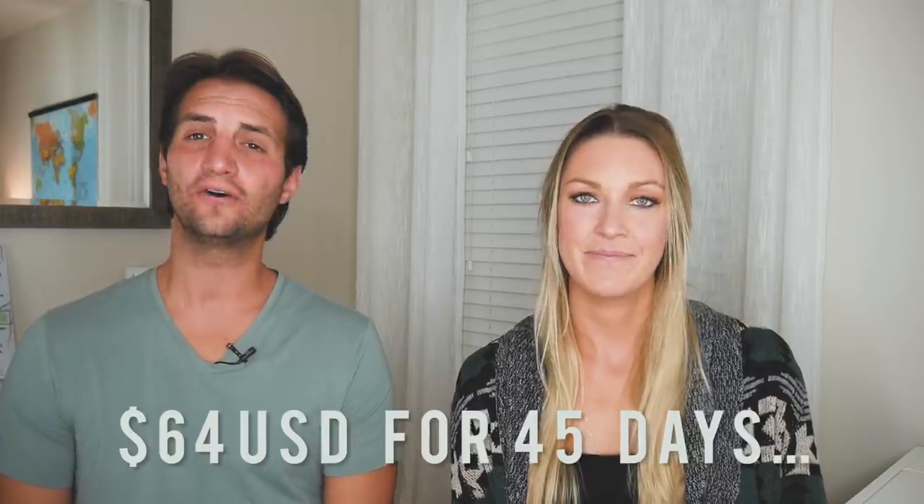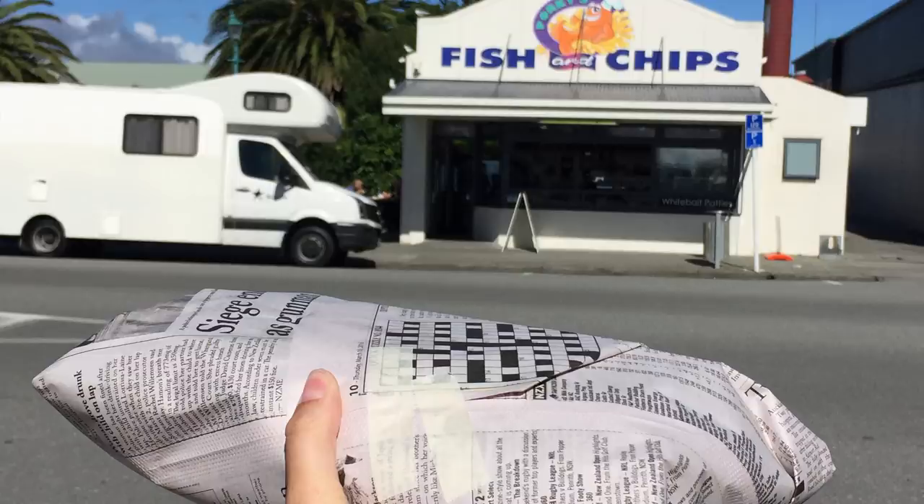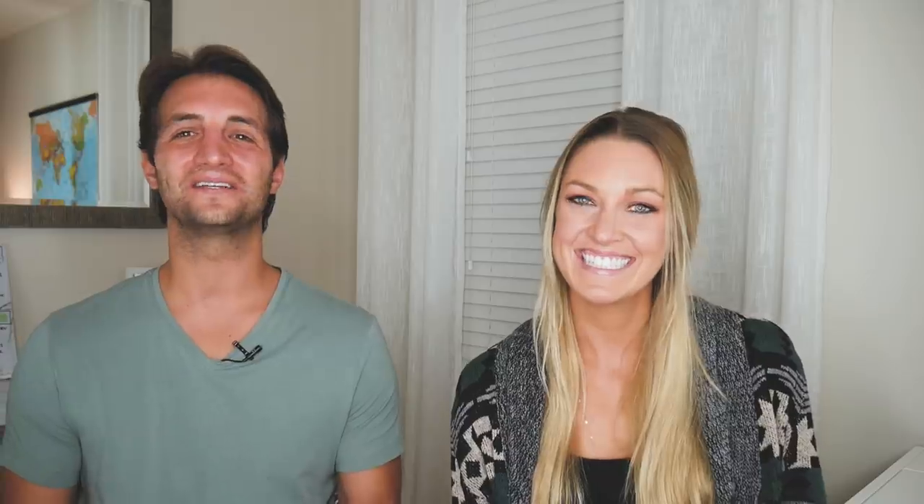Dining out: $64. We don't dine out a lot at home, so we didn't dine out a lot in New Zealand. Instead, we wanted to buy nice groceries and cook ourselves. We did stop a few times for fish and chips at really good spots, Domino's Pizza because it was so cheap, and sometimes even buying food at McDonald's just to use the internet. Bars were too expensive — the average beer is $7 a pint. We were buying wine at the grocery store instead.